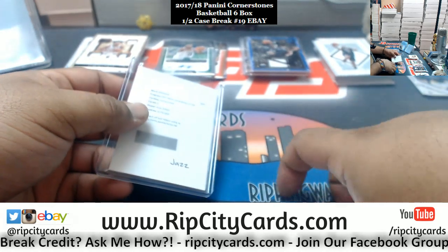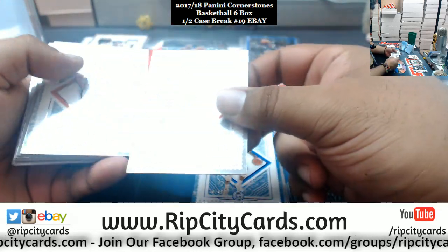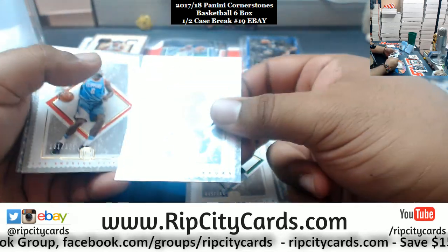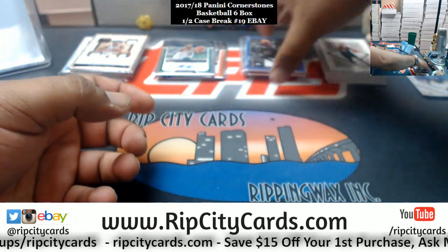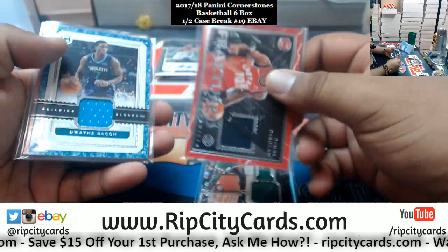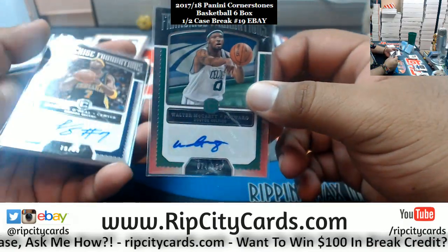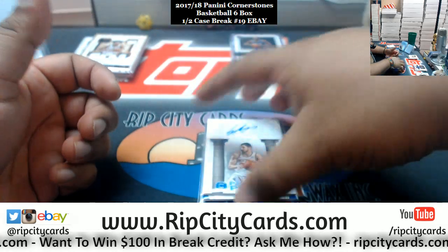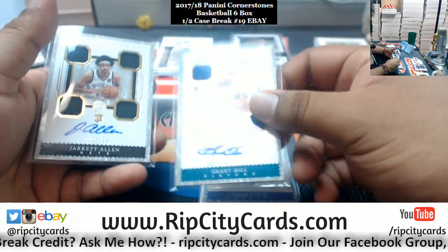Alright, let's go ahead and recap. We got Middleton Bucks /89, Anthony Thunder /165, Green Warriors /49, Aminu Blazers /165, Bender Suns /89, Siakam Raptors /165, Drummond Pistons /89, Hayward Celtics /165, Green Spurs /89, Jordan Clippers /165, Portis Bulls /89, and Hill Cavs /165. Patches: Barnes Mavs, Parish Celtics, Huertas Raptors, Bacon Hornets, Evans Clippers, Giles Kings. Autographs: McCarty Celtics /159, O'Neal Pacers /99, Augmon Hawks /75, Snow Sixers /159, Porzingis Knicks /49.